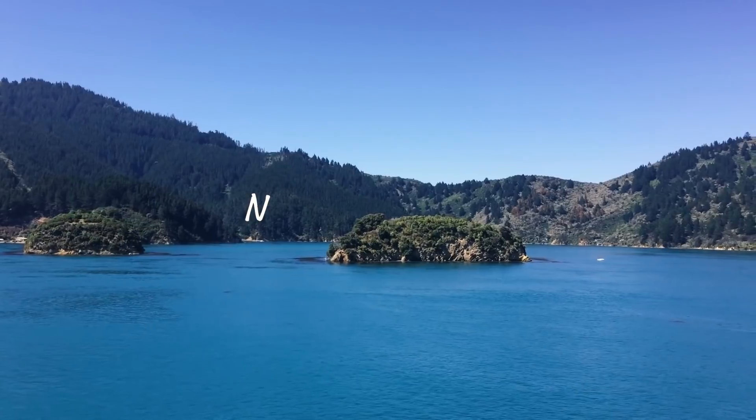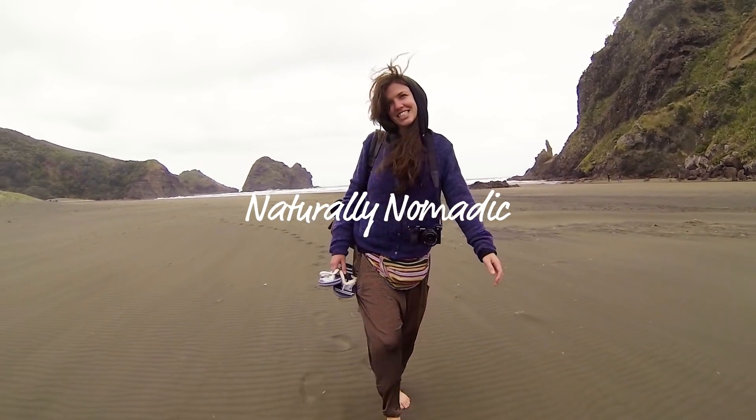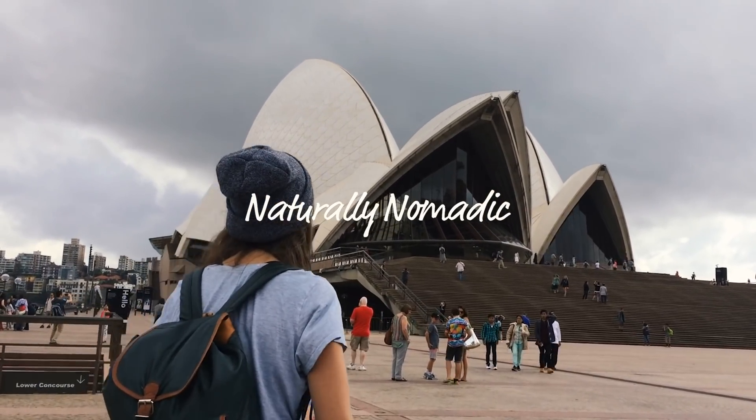Hey guys, welcome to my channel. I'm Jess and I'm going to be making videos on natural living, how to be more sustainable and eco-friendly, and travel related content. Today I'm going to be giving you 10 eco-friendly products that are great for travel and vacation.